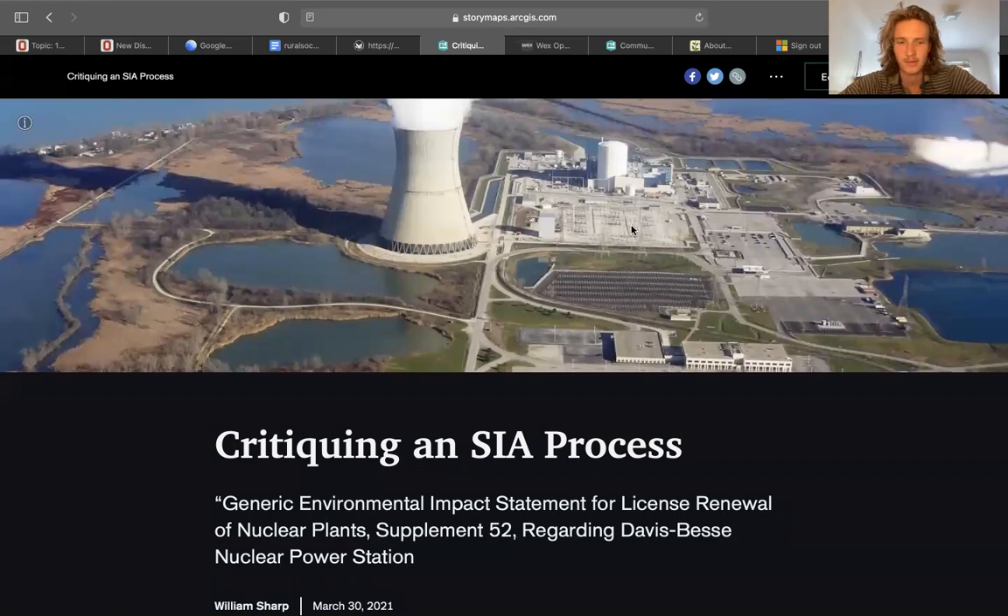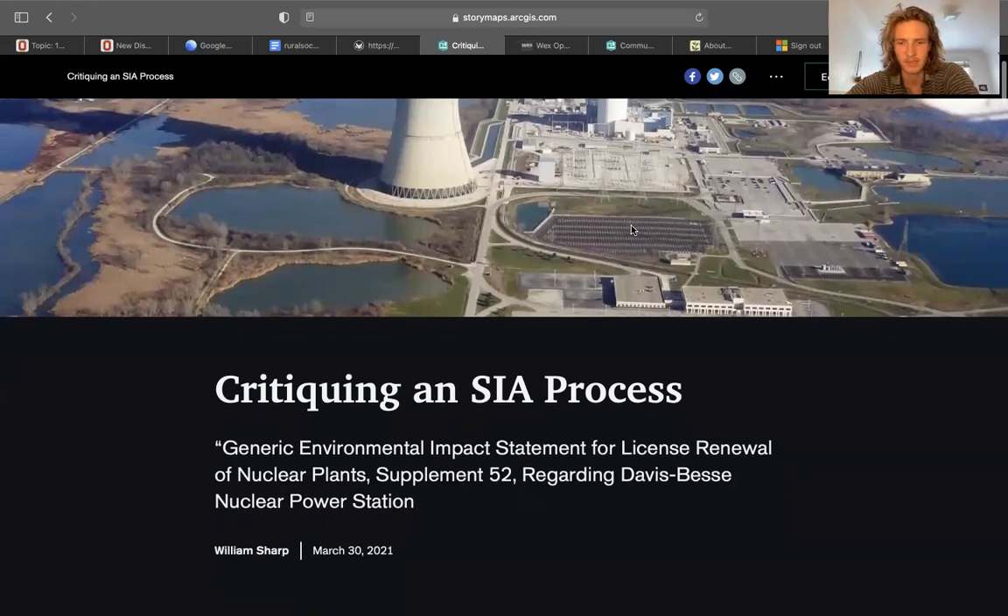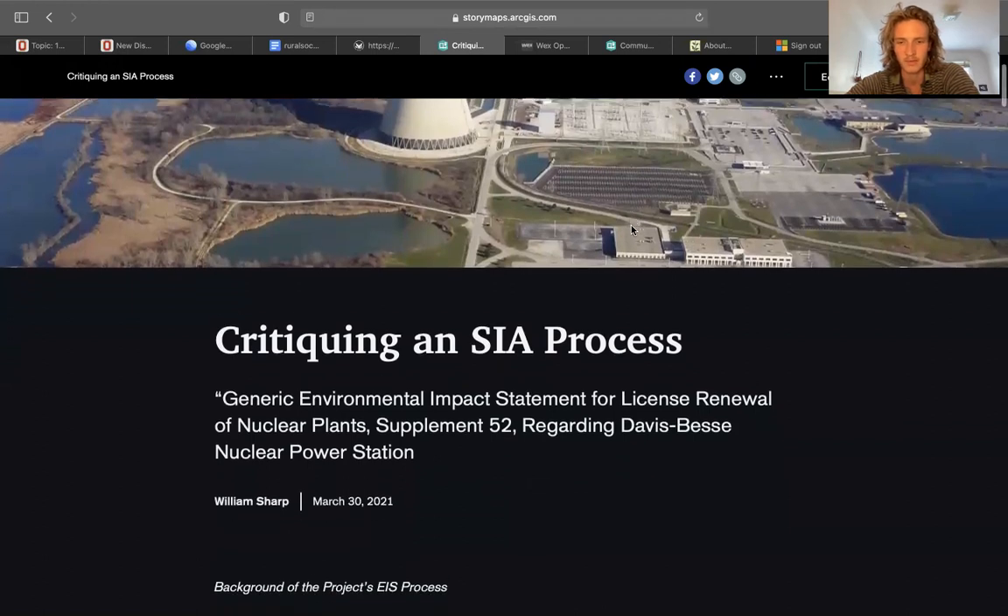Critiquing an SIA process. The official title is the Generic Environmental Impact Statement for License Renewal of Nuclear Plants, Supplement 52, regarding Davis-Bessey Nuclear Power Station.